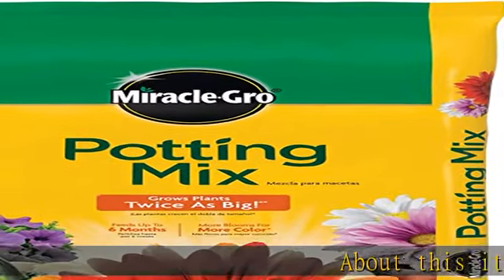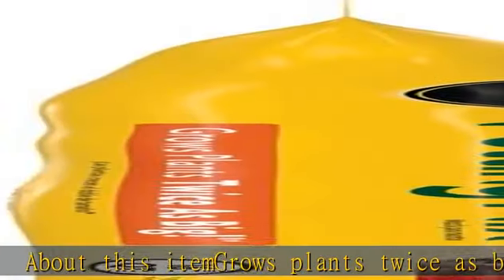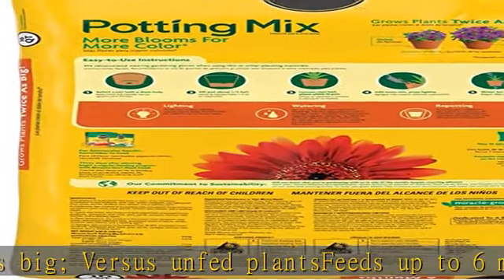About this item: grows plants twice as big versus unfed plants, feeds up to six months, more blooms for more color versus unfed plants. For indoor and outdoor container plants. For use in containers. Check the description to get this product today at the best price.